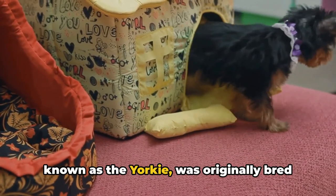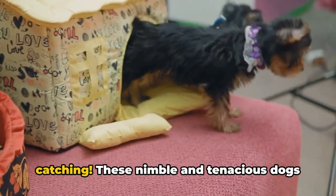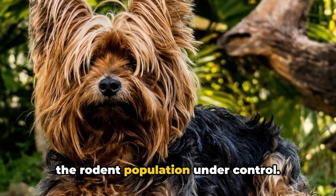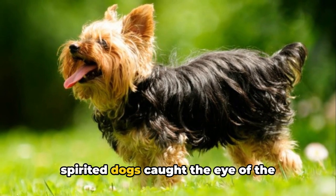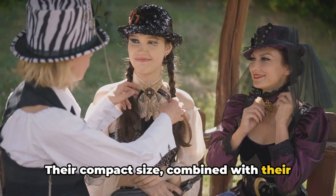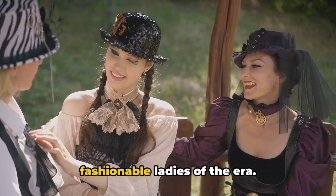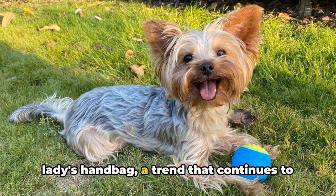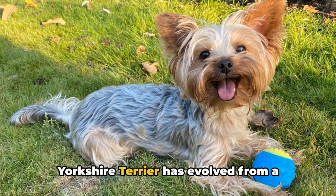Affectionately known as the Yorkie, the Yorkshire Terrier was originally bred for a rather practical purpose: rat catching. These nimble and tenacious dogs were employed in clothing mills to keep the rodent population under control. As time went on, however, these small but spirited dogs caught the eye of the Victorian upper class. Their compact size, combined with their lively personality and luxurious coat, made them the perfect accessory for fashionable ladies of the era — a Yorkie could be easily carried in a lady's handbag, a trend that continues to this day.